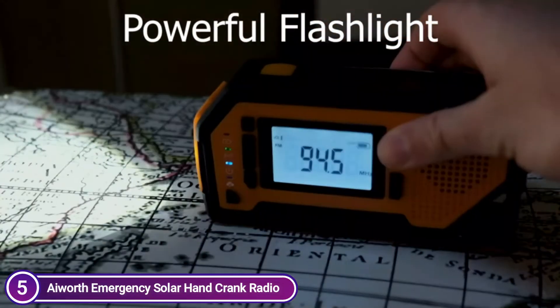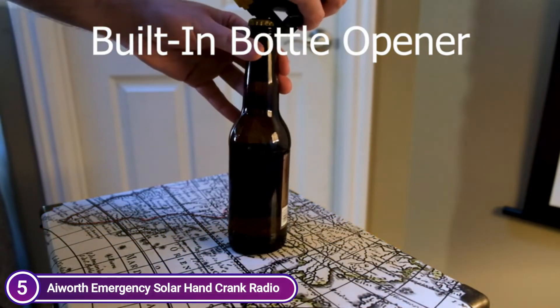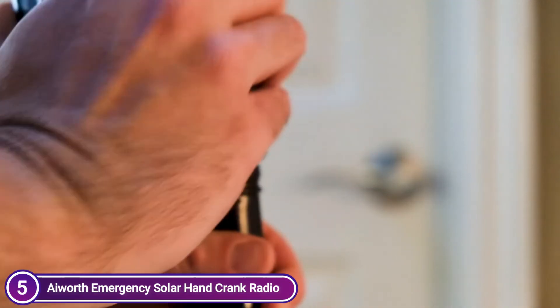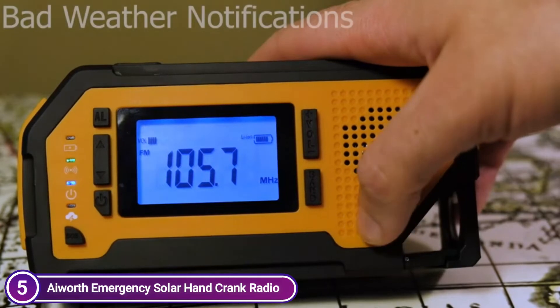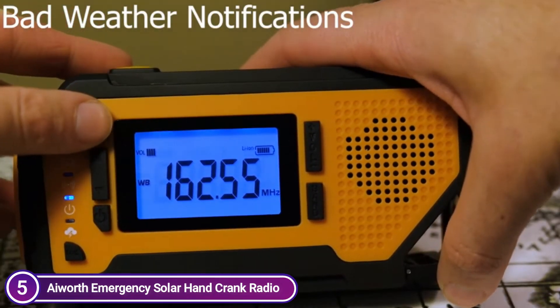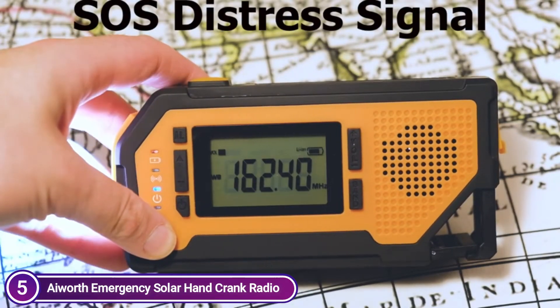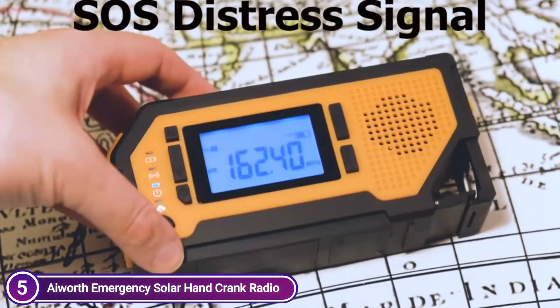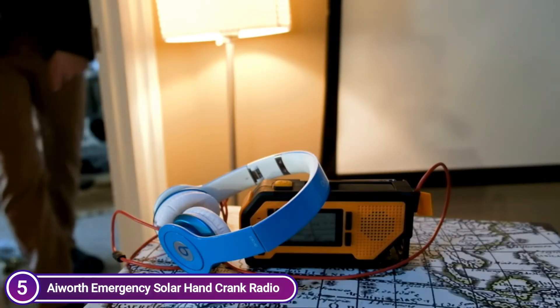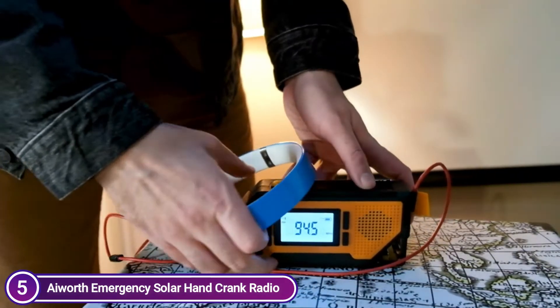It features an upgraded DSP chip, a 6-inch telescoping antenna, and a powerful built-in speaker, providing better signal reception. It will automatically scan through seven weather bands and then lock onto the strongest channel to warn you of dangerous weather conditions in your area like tornadoes, hurricanes, and severe storms. This radio gives you the most crucial time to be fully prepared — a powerful lifesaver radio.